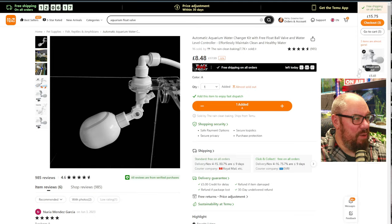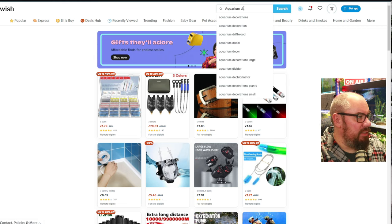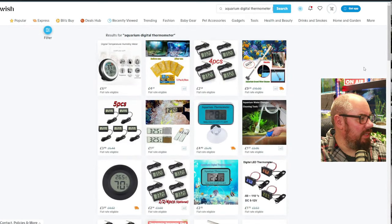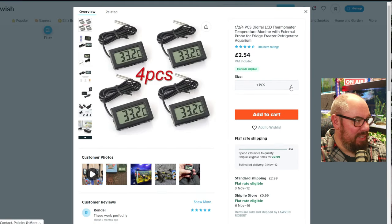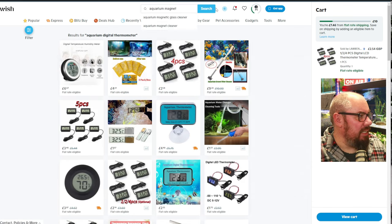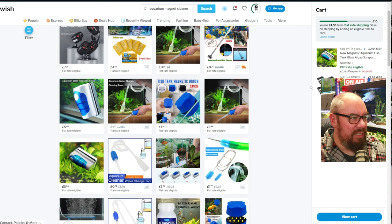Okay, so we're on Wish now. Same search terms - aquarium digital thermometer. We can get four pieces for £2.54 apparently. One piece is £2.54, four pieces is £4.63. To make it fair, we'll stick to one. Add to cart. Then we want an aquarium magnetic glass cleaner - add to cart and unlock a new price. It's gone down to £2.91 in the cart. Bonus.